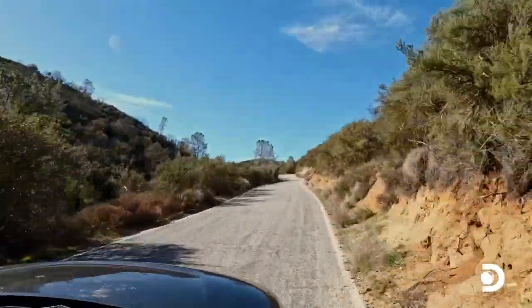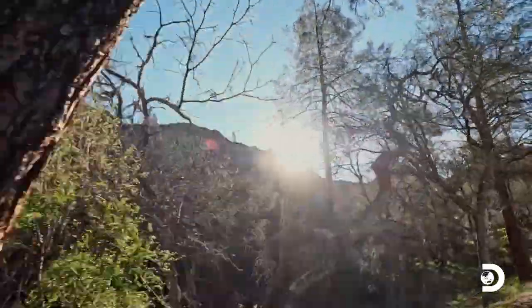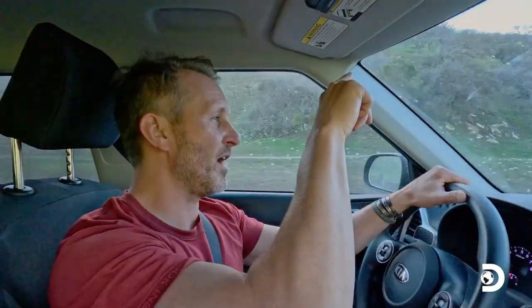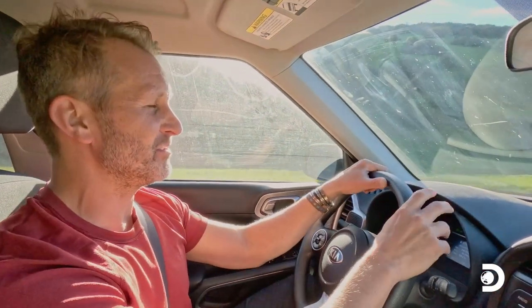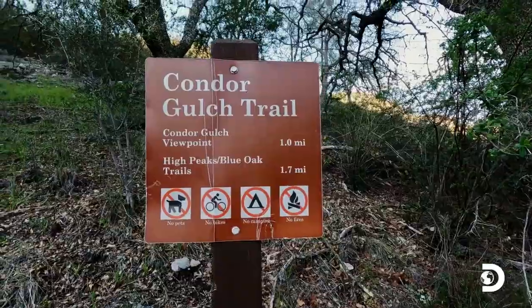I'm basically chasing the light right now. I've left the west side of Pinnacles National Park, and now to get to the east side you can't hike there, you can't drive there through the park — you have to drive outside and all the way around to get to the east side. That's my goal. Hoping the sunset light hangs on — it's already looking beautiful and there's some clouds, and hopefully I get there in time.